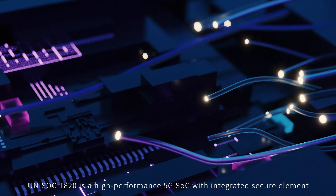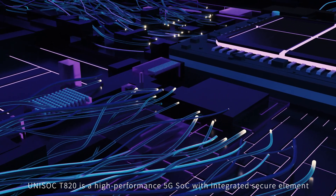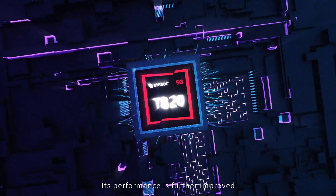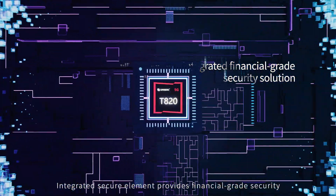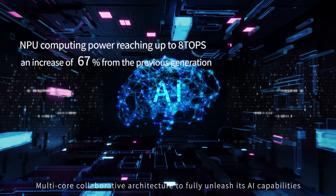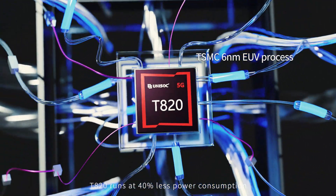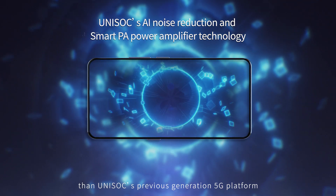Uniscale's new generation 5G platform — the T820 — is a high-performance 5G SOC with integrated secure element, featuring an octa-core processor in a three-cluster configuration for improved performance. The integrated secure element provides financial-grade security, and a multicore collaborative architecture fully unleashes its AI capabilities. T820 features lower power consumption and more intelligent real-time temperature control, running at 40% less power consumption than Uniscale's previous generation 5G platform.